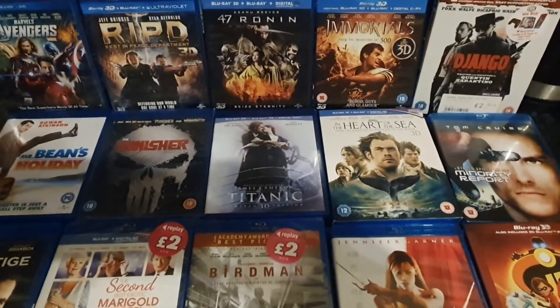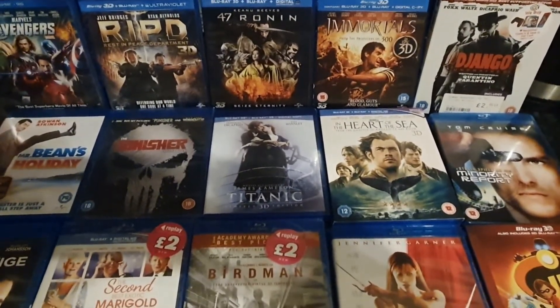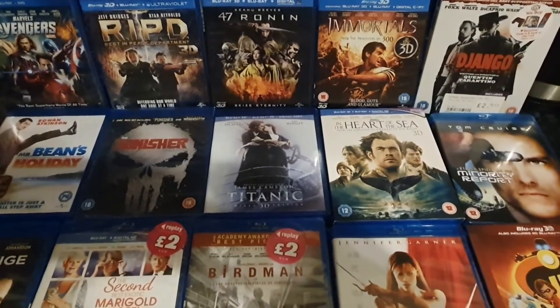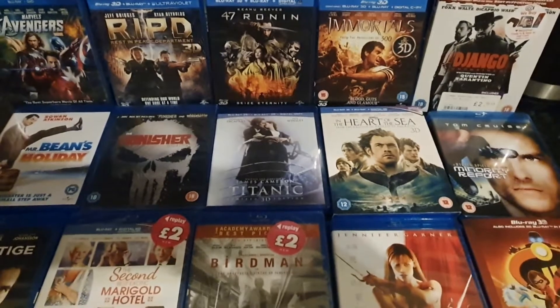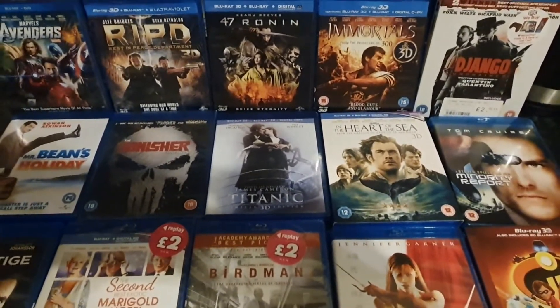Hello and welcome to Big Jayce's unboxing channel. I will be unboxing UK releases, imports and collector sets. Not too many of them but hope you enjoy my videos. Let's see what I've got.